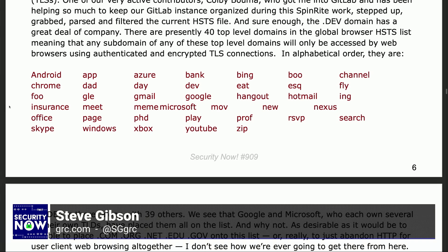Continuing the list: Gmail, Google, Hangout, Hotmail, Ing, Insurance, Meet, Meme, Microsoft, Move (M-O-V), New, Nexus, Office, Page, PhD, Play, Prof (P-R-O-F), RSVP, Search, Skype, Windows, Xbox, YouTube, and Zip.